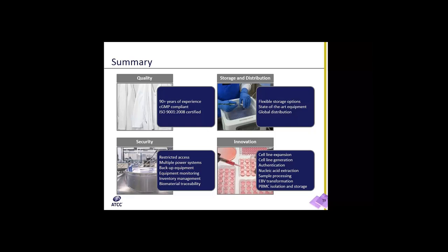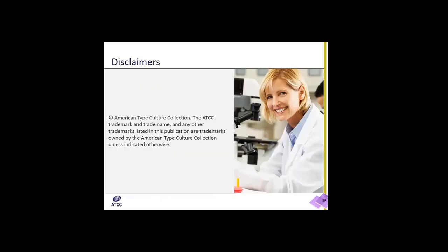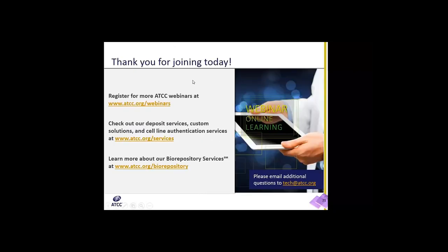Thank you for listening to the presentation. I'll take any questions from here. Thank you, Ms. Gonzalez, for that excellent presentation. We will begin our question and answer session. Please use the chat function available through the webinar program to submit questions. The session will be documented and archived along with the recorded webinar presentation on the ATCC website at www.atcc.org.